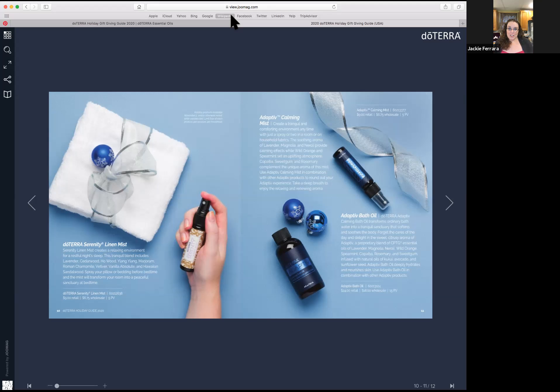The bath oil is infused with rich shea butter, natural avocado oil, kukui oil, and sunflower seed oil. It's very easy to use — just take two to three capfuls and run it under warm water. This is one of my favorite products and I cannot wait to purchase it. The Adaptive blend came out at the 2019 convention and started out as an essential oil.